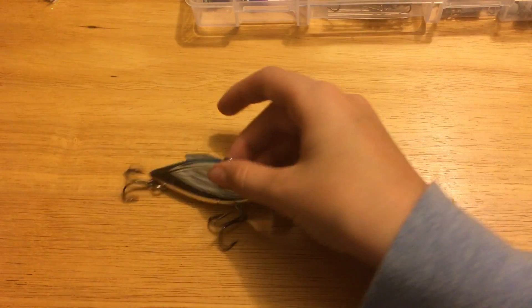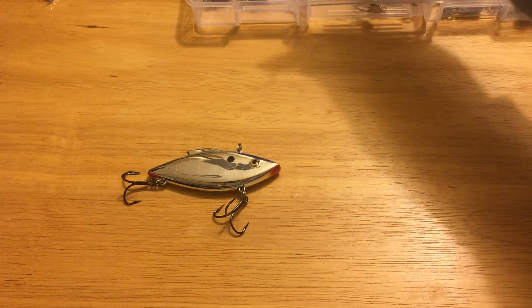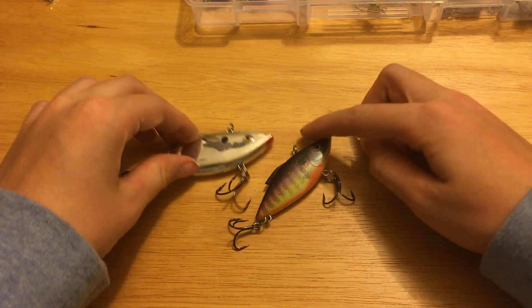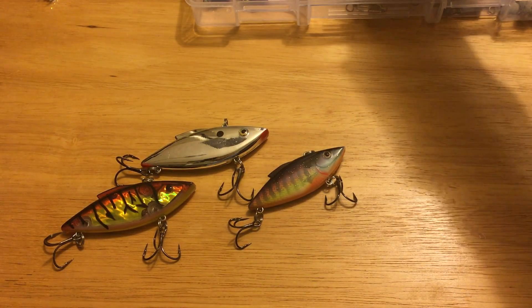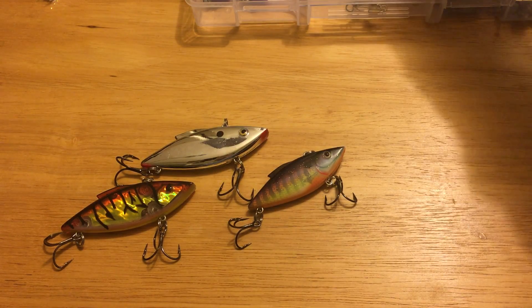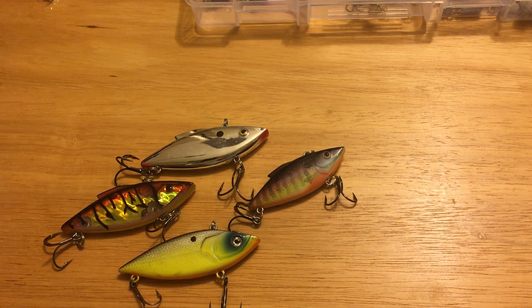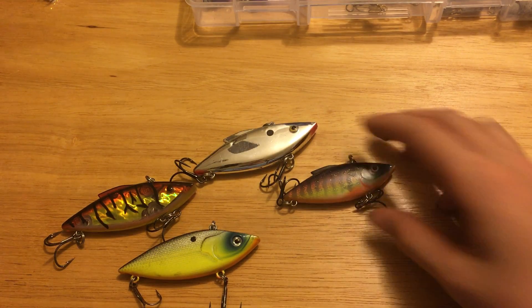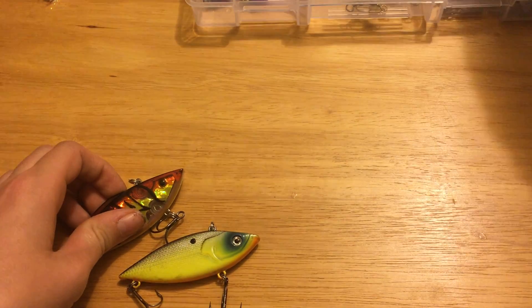Then I would use some lipless crankbaits. I like lipless crankbaits because you can take them anywhere — ponds, lakes, rivers. They're not that hard to use; you just reel them in and work them a bit. They rattle and basically do all the work for you because of the way the water flows under them. They're super nice.